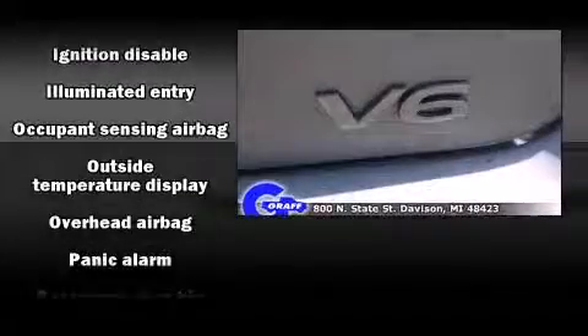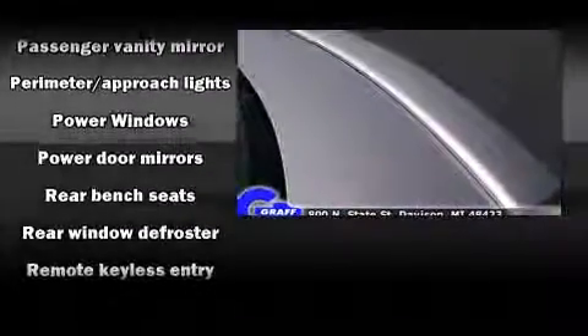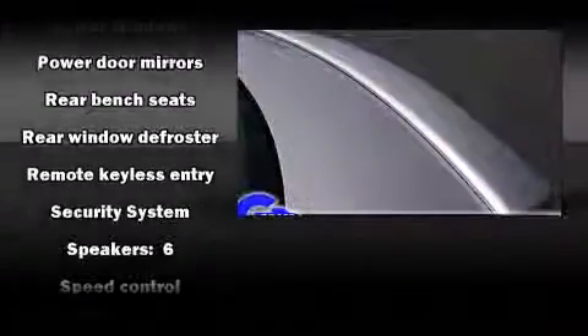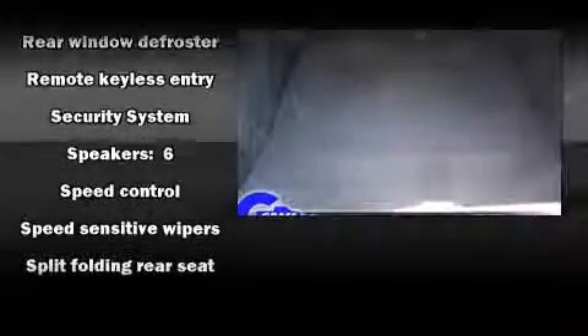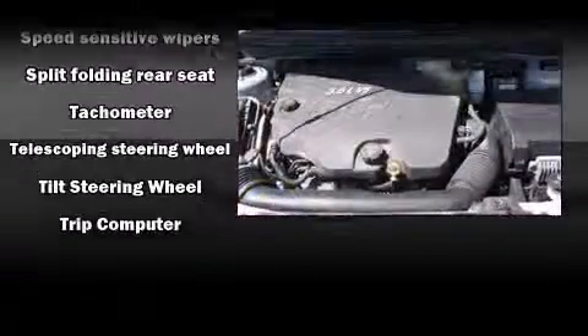Passenger security is always assured thanks to the various safety features such as dual front impact airbags with occupant sensing airbag, head curtain airbags, a security system, and four-wheel disc brakes. This car was designed with safety in mind, allowing you to drive with even greater assurance.